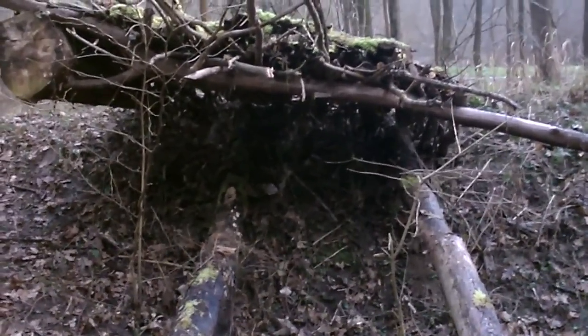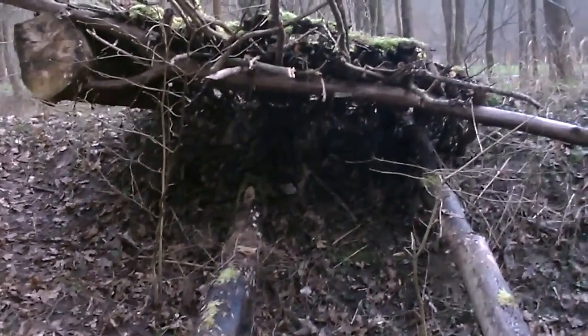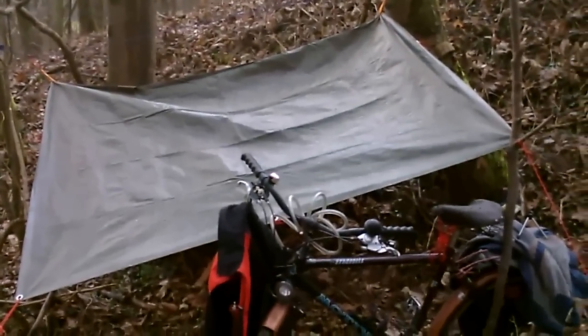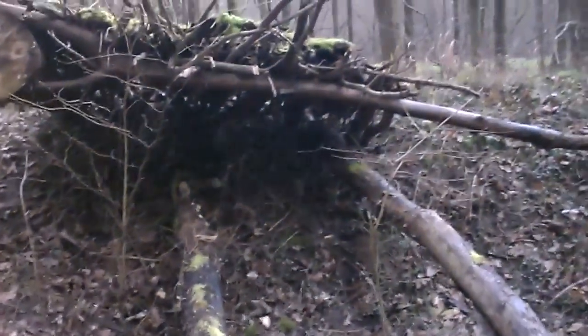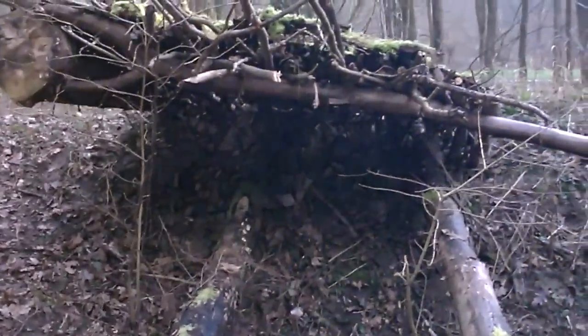Now I can start to work on the bed, even under the cover of the shelter already. Normally I would have my tarp with me all the time, but you asked for a survival shelter, so this is what I am coming up with. Maybe I will post another update in a short clip when I am done with the bed.